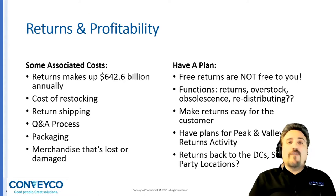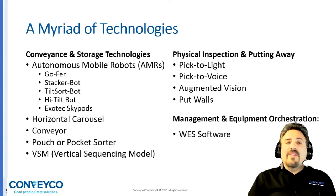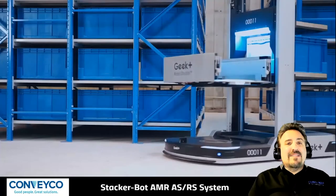The glue is often the software and its ability to manage the equipment and orchestrate the facility. This might be done using your existing WMS or possibly a layer of WES software, and this is part of the analysis. There is a myriad of technologies available today in the conveyance, buffering, and handling of returns. You have a full range of AMRs — autonomous mobile robots — horizontal carousels, an oldie but goodie that work great for returns, conveyor of course, and overhead pouch and pocket sorters, plus vertical sequencing modules. Many of these systems can be integrated with pick-to-light, pick-to-voice, augmented vision systems, and put walls.